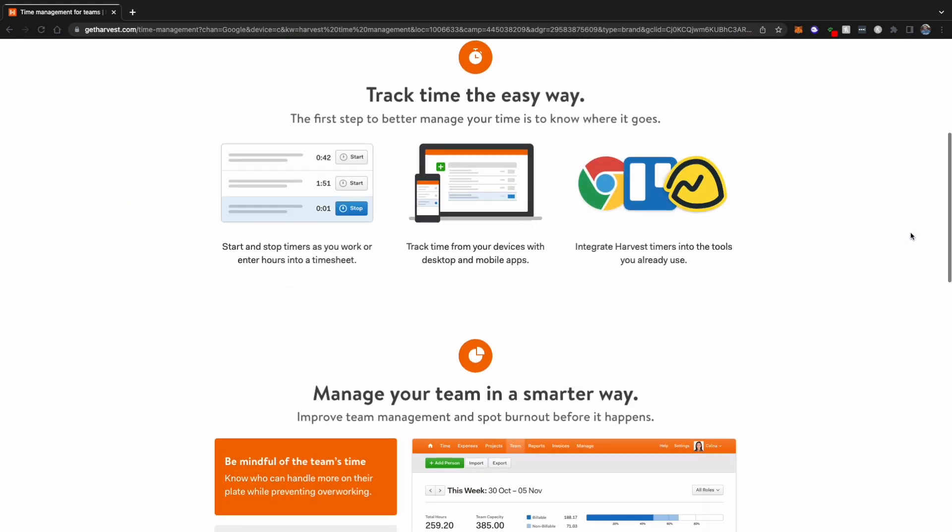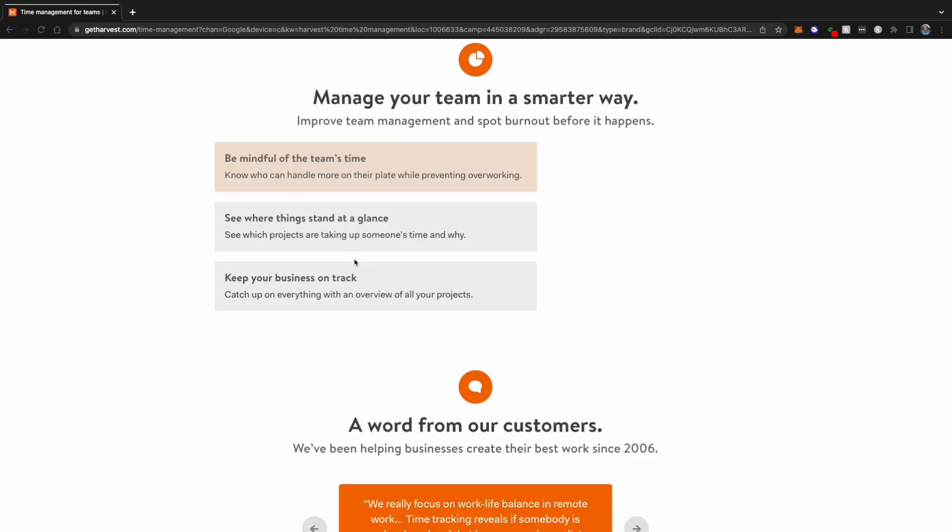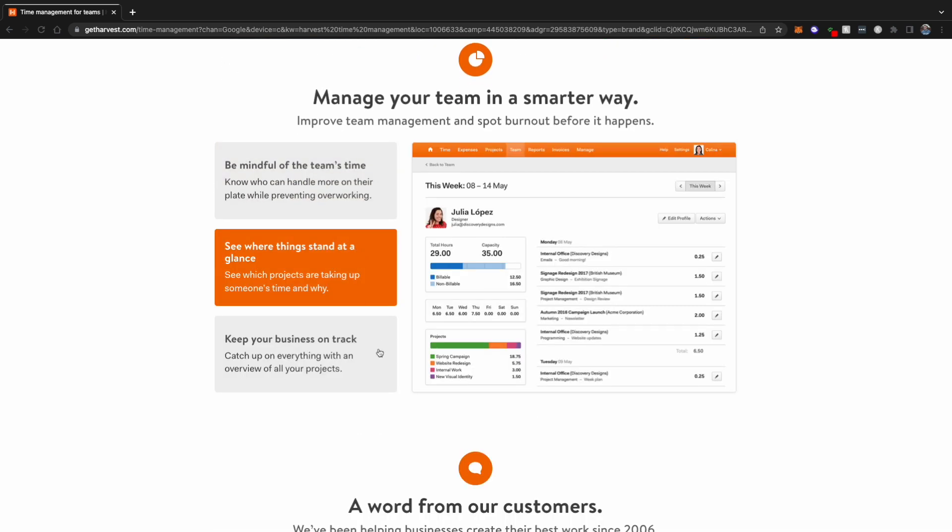With Harvest, you can track your time and expenses, visualize your team's productivity, produce project efficiency reports, and generate professional invoices to send to clients. You can't go wrong with Harvest if you need a simple time tracking and scheduling tool that creates informative reports for clients. It also builds trust with clients by accurately calculating the amount of time you're spending on projects.